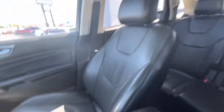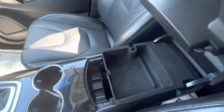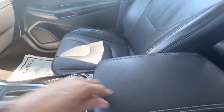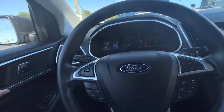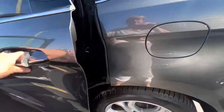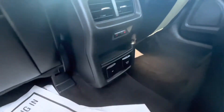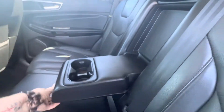Deep center console. Very spacious vehicle. Let's take a look at the back seat. It does also have heated rear seats, so passengers will be very happy about that. There's also a cup holder back here.